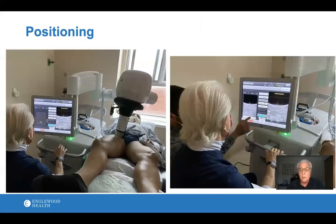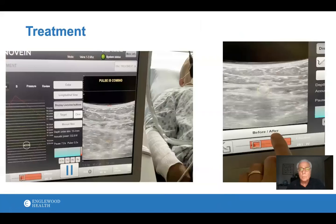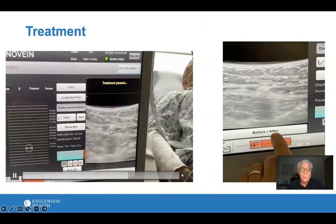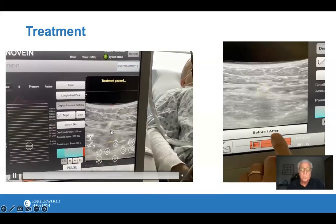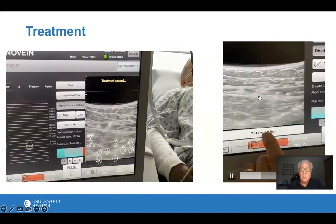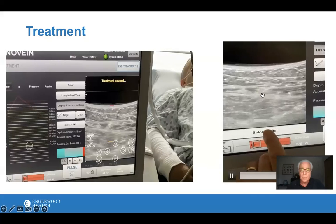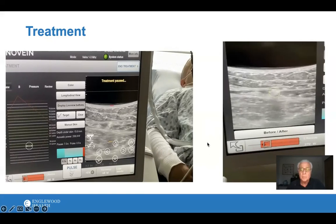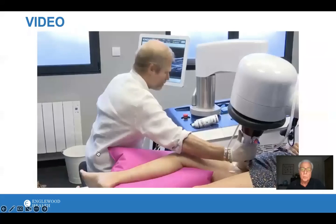There's a touchscreen interface where we're focused onto the vein, and the patient feels a pulse of energy. You can toggle back and forth before and after, so you can confirm you've done your job. We then work our way down the leg with the ultrasound probe.